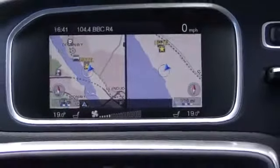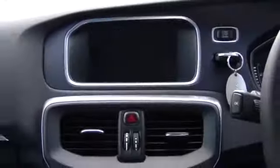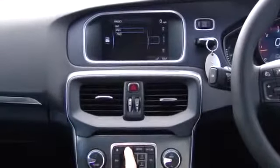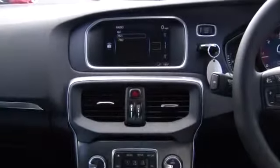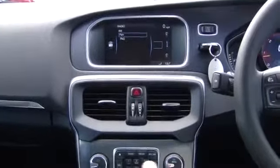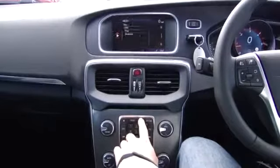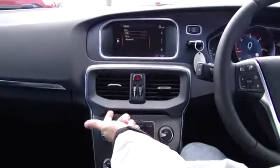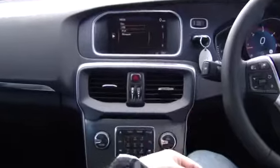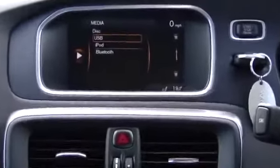On the media side, the playback options include radio — on this particular one you've got AM, FM, and DAB as an option. For media, you've got disc, USB, iPod, and Bluetooth, which is actually fitted as standard.